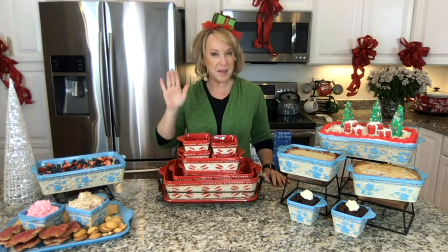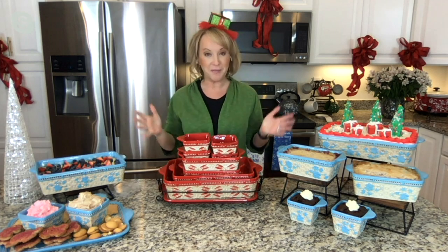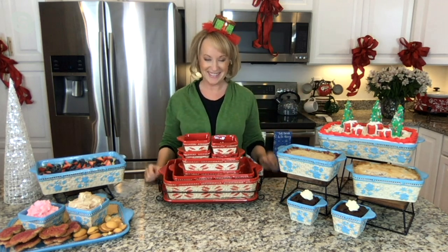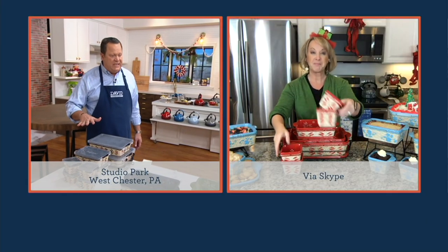Terra, always a pleasure to have you back. What is that on your head? Is that a little present? It's just a little headband — you know I love a theme like you do. I figured we were getting ready for the holidays and baking, so this is the perfect way to do that. I love it, my darling. So let's take everybody on a tour of what's in this set.